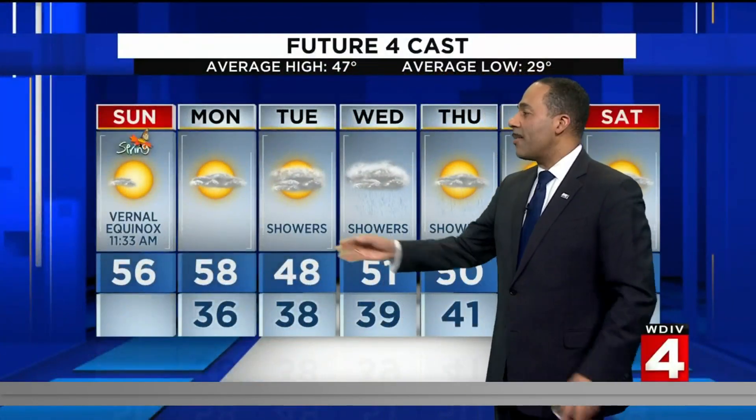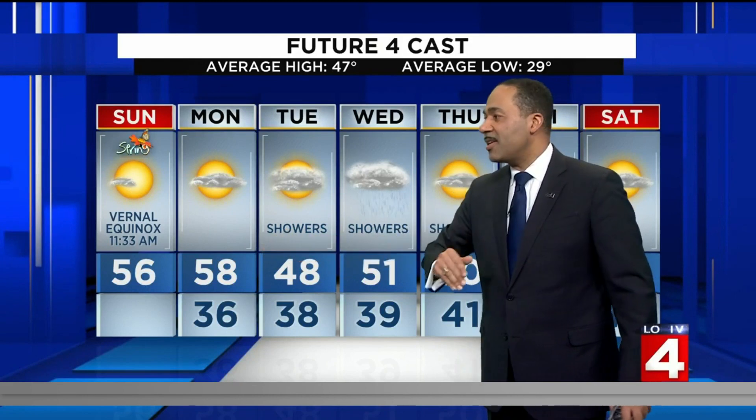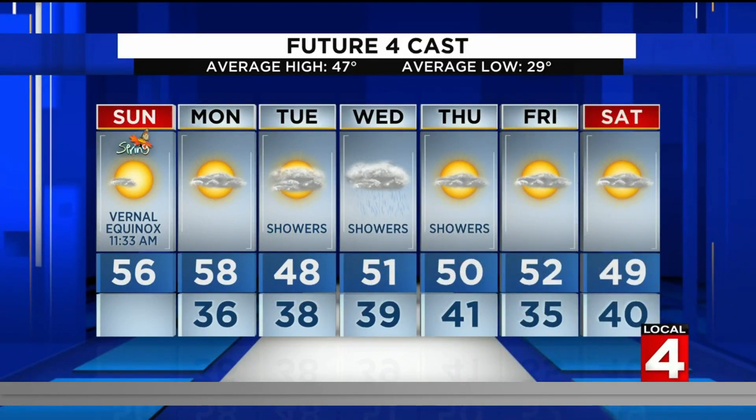Clear skies for tonight and some fair weather clouds for tomorrow. Temperatures in the middle 50s today around 56, back to the 30s overnight, and 58 to closer to around 60 degrees tomorrow. The chance of showers with cooler conditions comes back Tuesday, Wednesday, and Thursday.